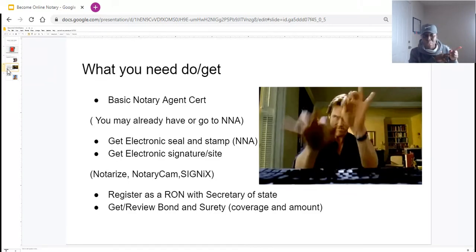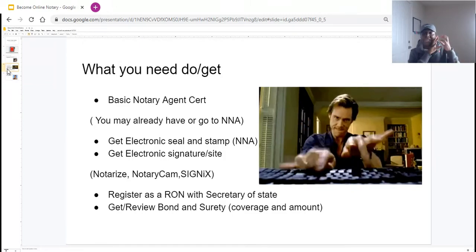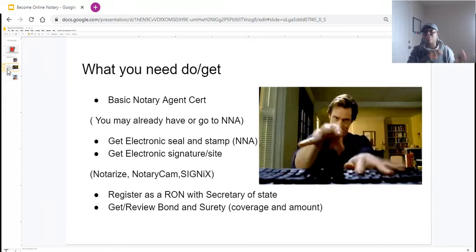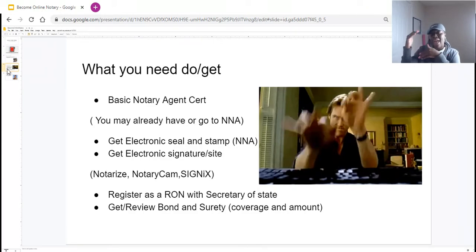Those are some of the more popular platforms for your electronic signature — Notarize, Notary Cam, and Signix. What I like about Notarize for those in supported states is that it has a built-in notary marketplace, meaning random people can come there and find you — that's how you can get business. You have the opportunity with Notarize to advertise your own notary business and also potentially get clients directly through Notarize. Additionally, even though you're already a registered notary with your secretary of state, for states that approve this, you are also required to register as an online notary with your secretary of state.